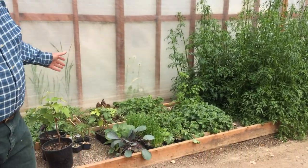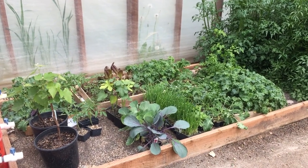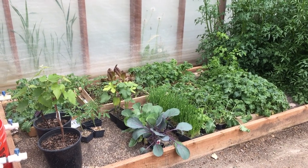We also have seedlings that we have been growing on a table, and we have been taking them out and bringing them in when it's frosty. We hopefully will have most all of these planted outside this week.